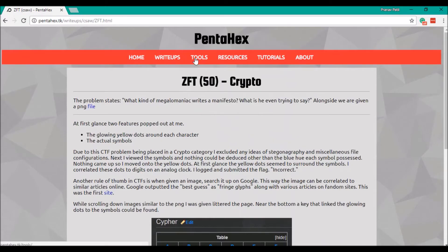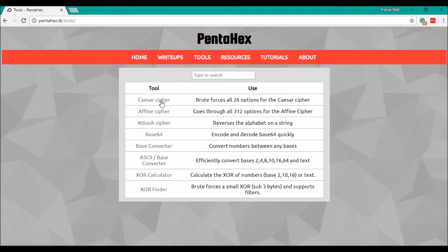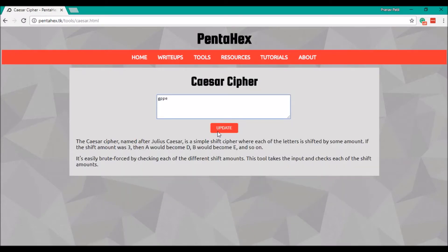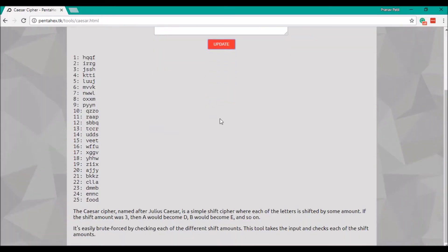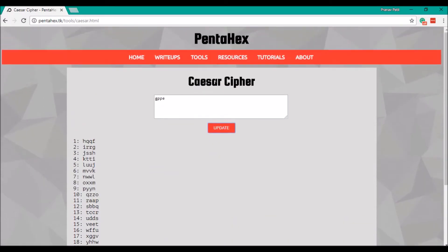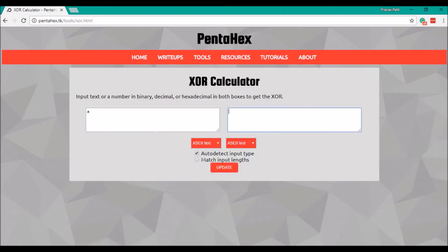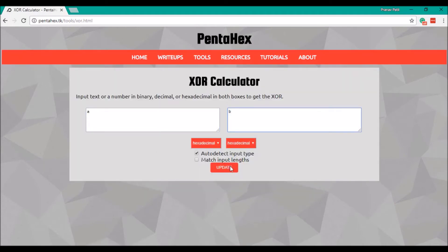Many aspects of cybersecurity can be scripted, so we created online tools for us and others to use to accomplish these tedious tasks. For example, the Caesar cipher decoder brute forces all 26 possibilities. We also have a tool to do the XOR operation on numbers and strings, which is not fun to do by hand.